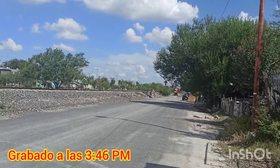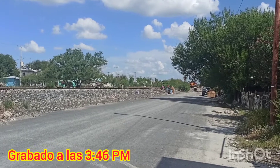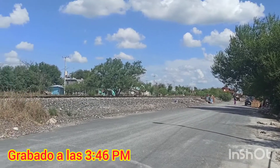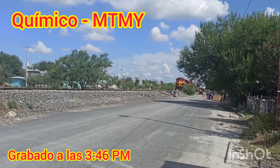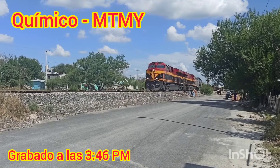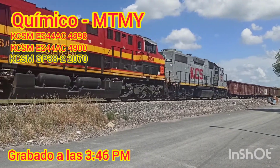Vamos a ver... Ajá, aún consiste. Otra GP38 más para Monterrey. Vamos a ver a quién se llevaron. La 4898.